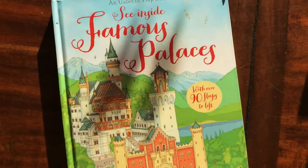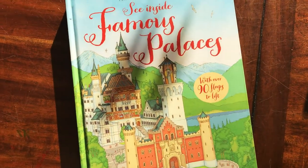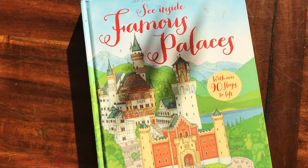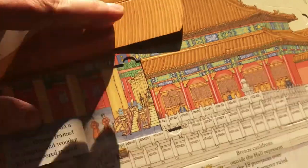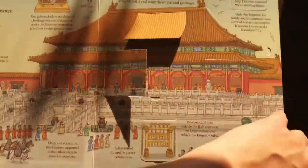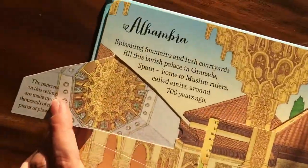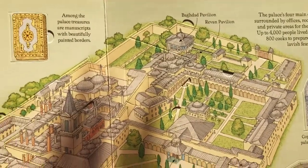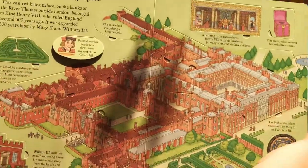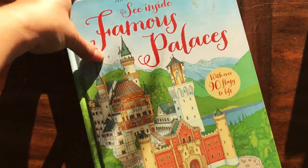One that went away and I was so sad about — because it's one of my favorites — is 'See Inside Famous Palaces.' When this one goes away again, a lot of these books will go out of print after they sell out, so this is your opportunity to get them. It goes all around the world exploring famous palaces with tons and tons of flaps to lift — great cultural tidbits, architectural and historical details. You get to explore these different palaces and it's just packed with flaps. This is one of my favorites, so snag it while you can.